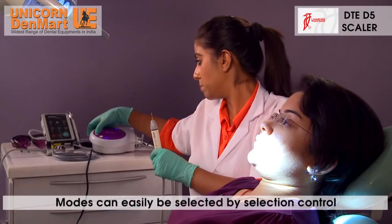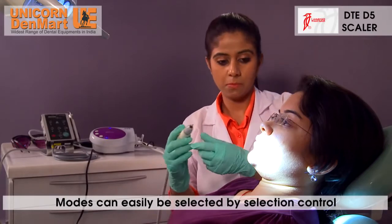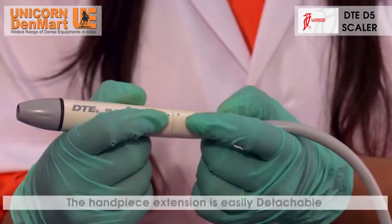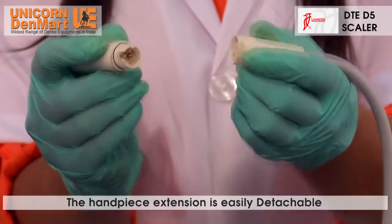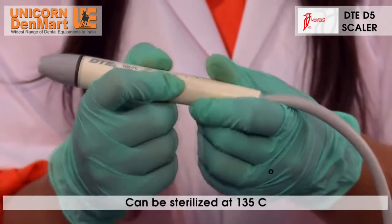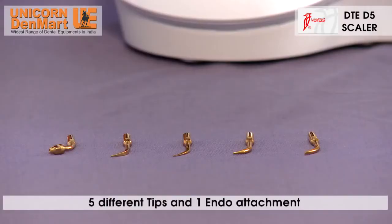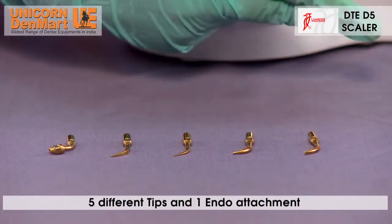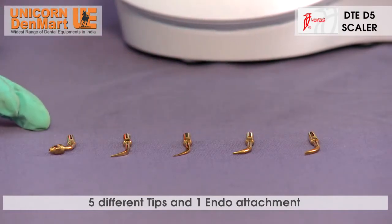The modes are easily selectable by simply pressing the selection control. The handpiece extension is easily detachable and can be sterilized conveniently at 135 degrees Celsius. The scaler is armed with five different tips and one endo attachment to tackle different procedures with ease.